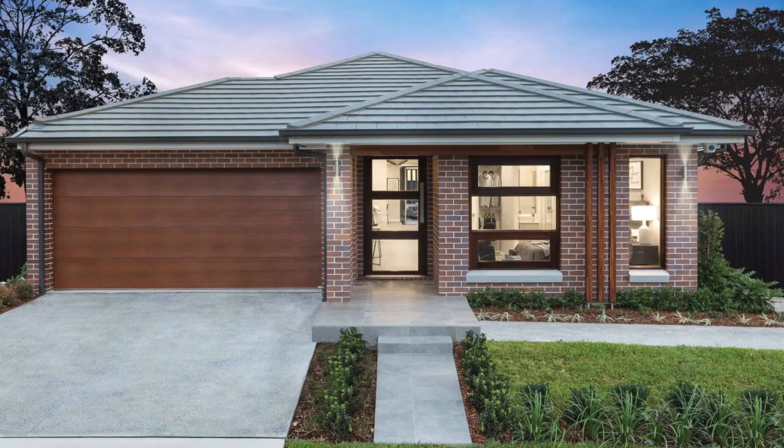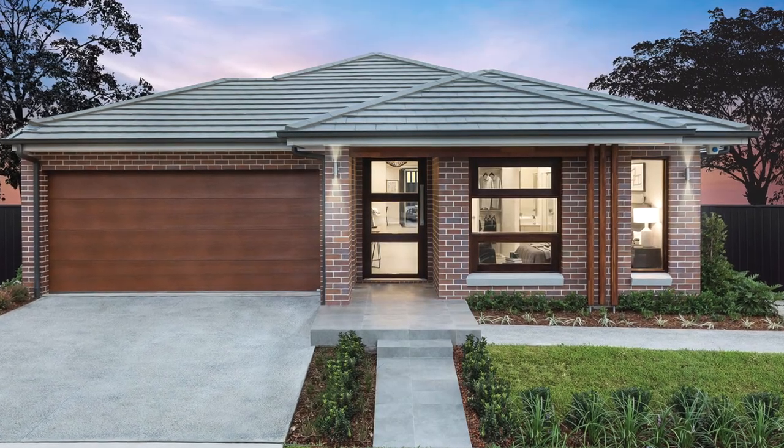I'm here on the south coast of New South Wales in beautiful Calderwood, Albion Park, and behind me is the Livingston 22 — a great-sized four-bedroom single-story home that's particularly popular with first-home buyers due to its great value. Join me now as we take a walk through this home to see if it might be the right home for you.